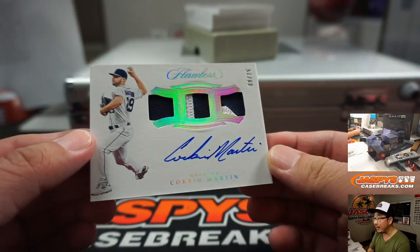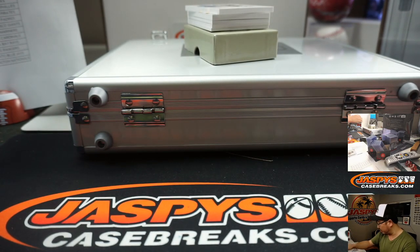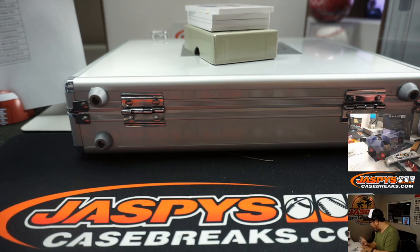There's Corbin Martin, triple relic and autograph, 8 out of 25 for the Astros. Astros are a number block team. Number block teams hitting early — Astros eight, Dave Larson.